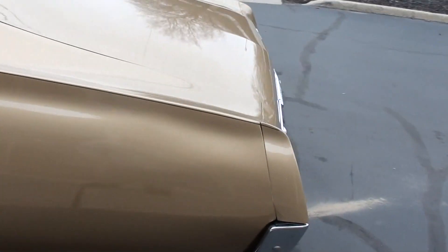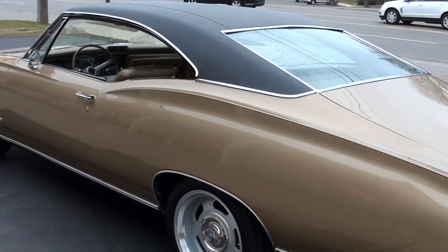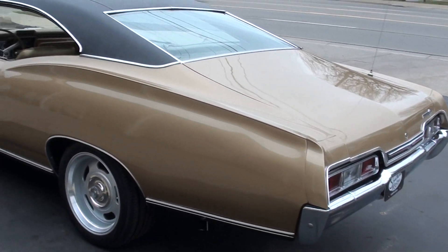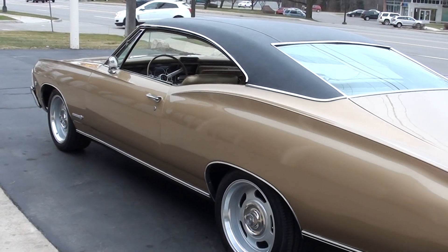It's got the matching numbers 283 engine in it, 72,000 original miles on it. Factory Granada gold.